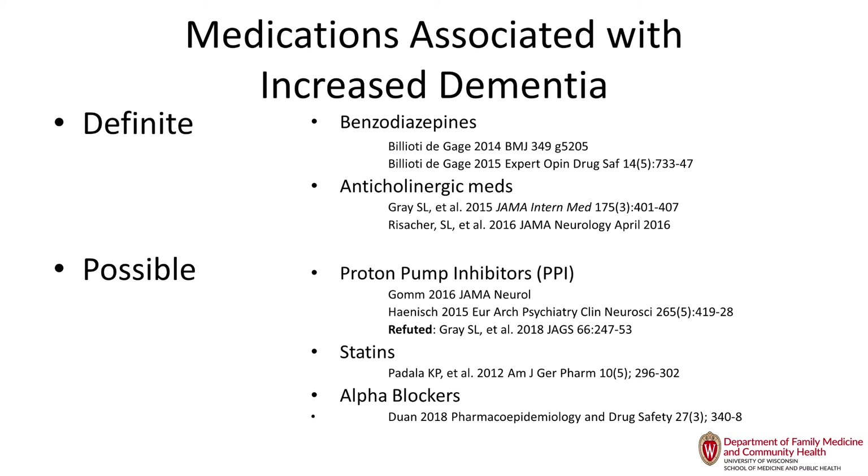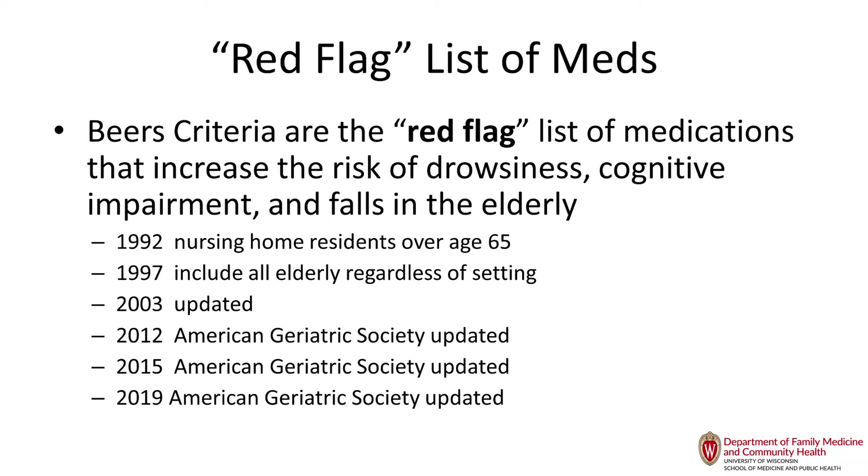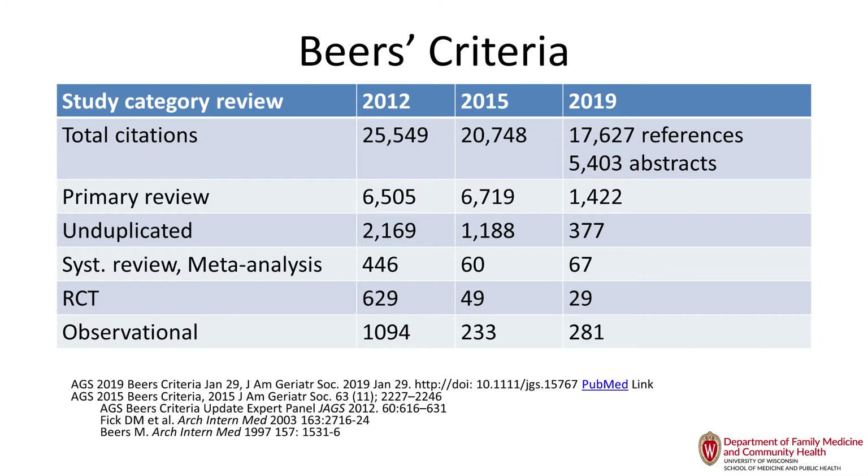A lot of adverse drug reactions occur with our medications. The biggest implicated are warfarin and insulins because of hypoglycemia and bleeding risk. The Beers Criteria — the red flag list in this country — came into being under Dr. Mark Beers in 1992 and were revised repeatedly. Since 2012 it's a highly evidence-based document. At that time it was based on 25,000 studies; the 2015 revision added another 20,000 studies; and the latest revision this year added another 17,000 studies.